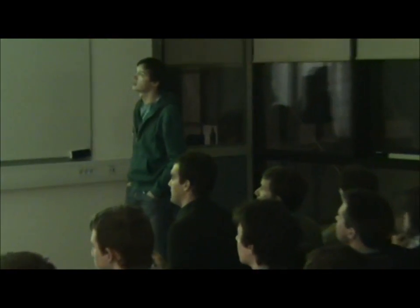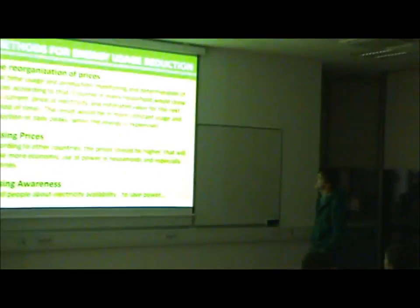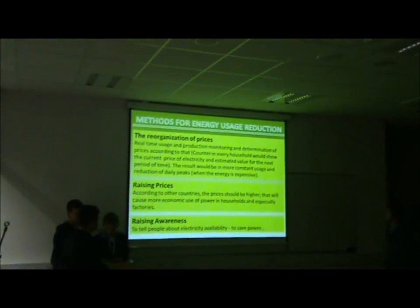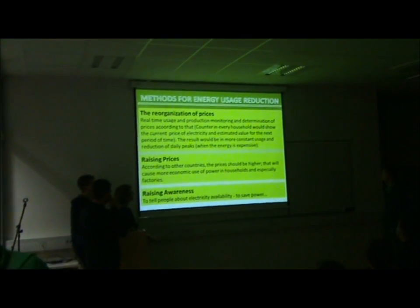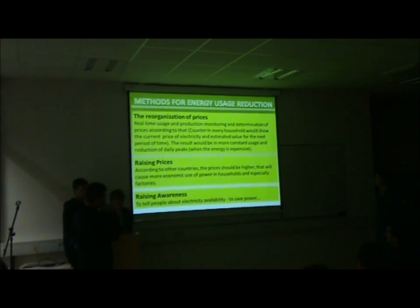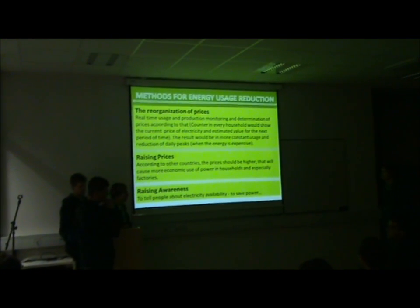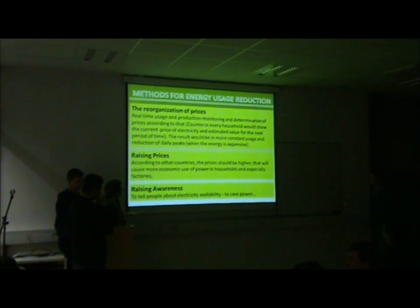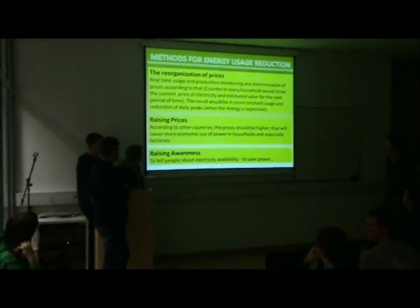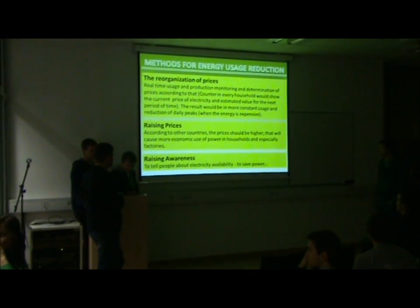Methods for energy usage reduction: there is reorganization of prices, real-time usage and production monitoring, and determination of prices according to that. A display in every household would show the current price of electricity and estimated value for the next period of time. The result would be more conservation and reduction of peak consumption when energy is expensive. The second method is raising prices, and the third is raising awareness.